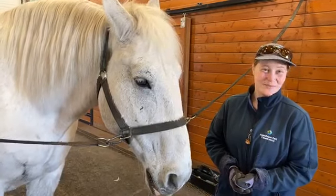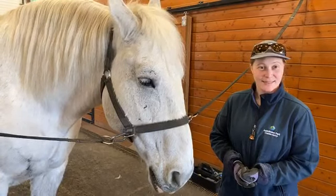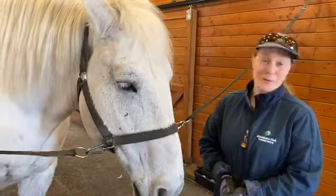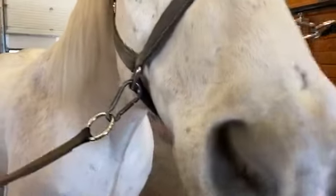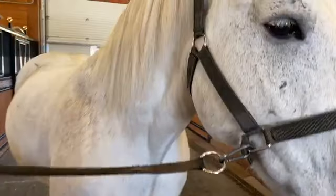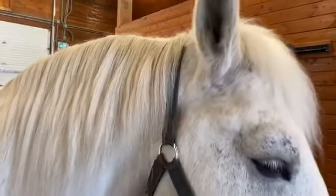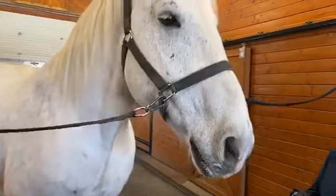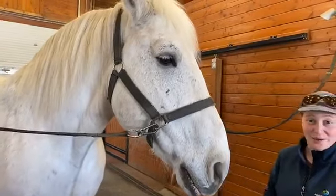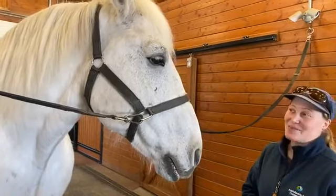Do we ever cut or trim their hair, or does it maintain its own length? It will grow out — we try to keep it nice and trim. We don't cut their hair unless it's super ragged or has become impossible to clean. We try to let it grow out as much as possible because when there are bugs around, they use their mane and tail to get rid of bugs on their body. You'll see horses flick their tails or shake their mane to get the bugs off of them.